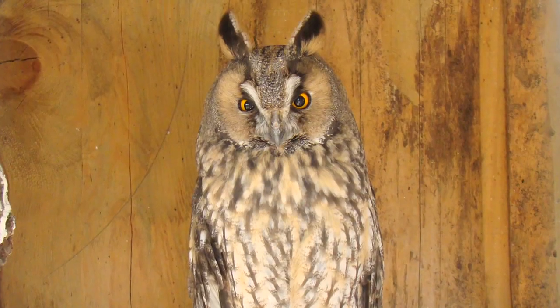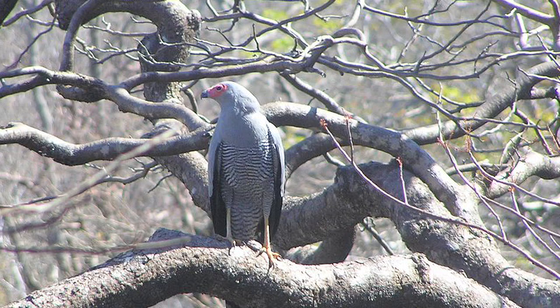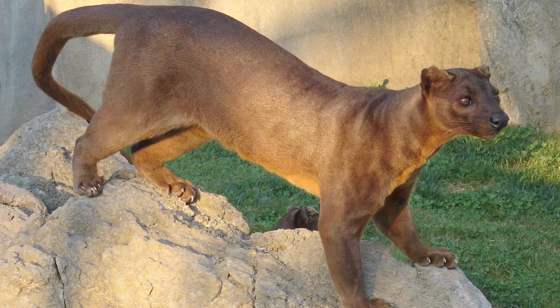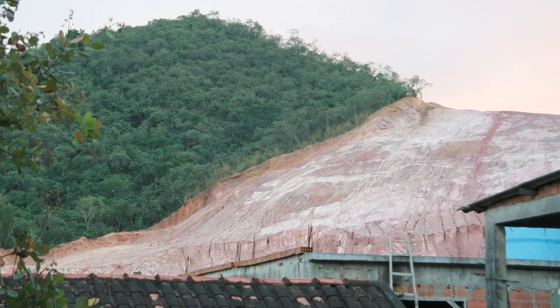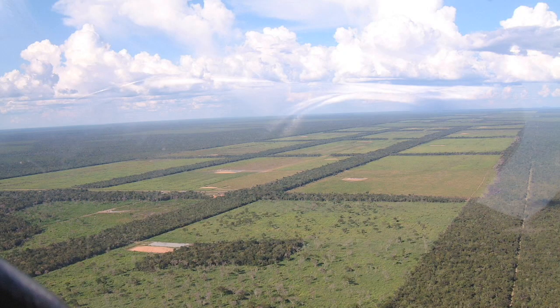While lemurs do have natural predators to look out for — like the previously mentioned Madagascar long-eared owl, the Madagascan harrier hawk, or even the fossa, a close relative of the mongoose — their loss from natural predators is practically negligible compared to the devastation brought on by humans.